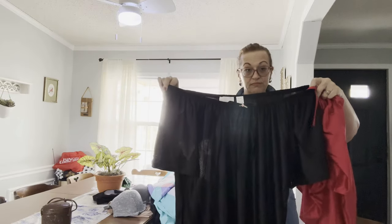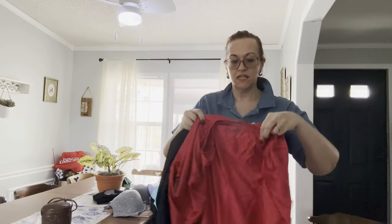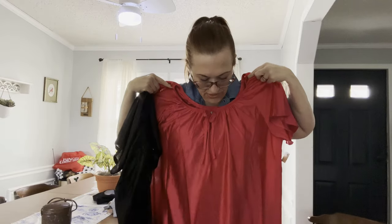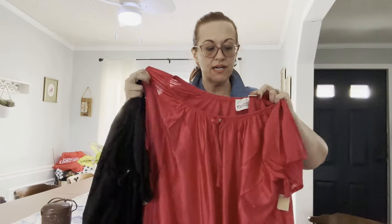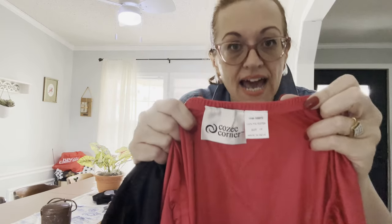They are really beautiful, vintage-y full-length nylon nightgowns. I am 5'8" and it is ankle length on me. I've got a red one and a black one and they are both 1X.